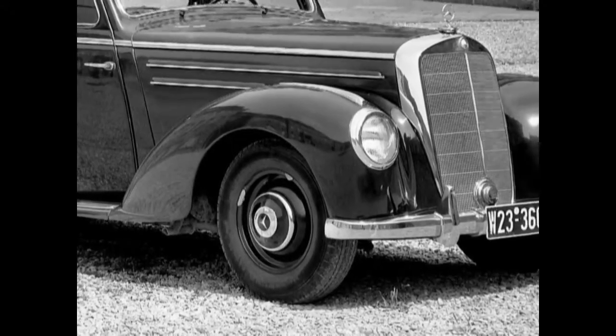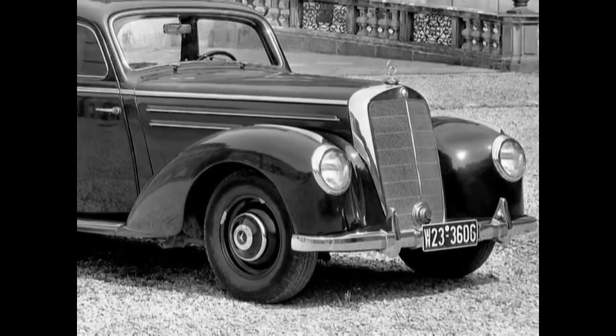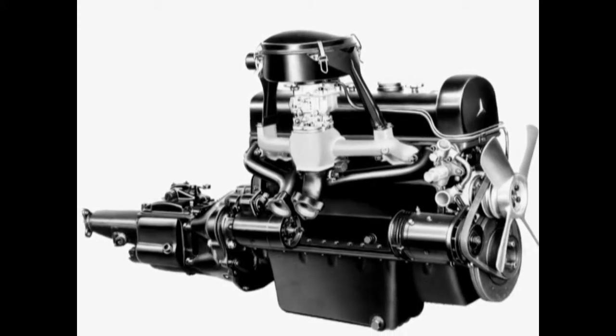Compensating for the noticeably higher engine performance, the front wheels of the 220 were equipped with duplex drum brakes. An octane compensator made the engine suitable for different fuel qualities.